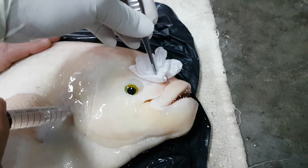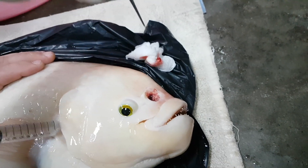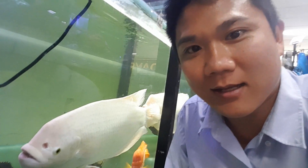Before we start the new video, here's an update on Betsy from our previous video, one week post-surgery. We're back at the tank with our gourami and you can see right here its nose is healing up well.